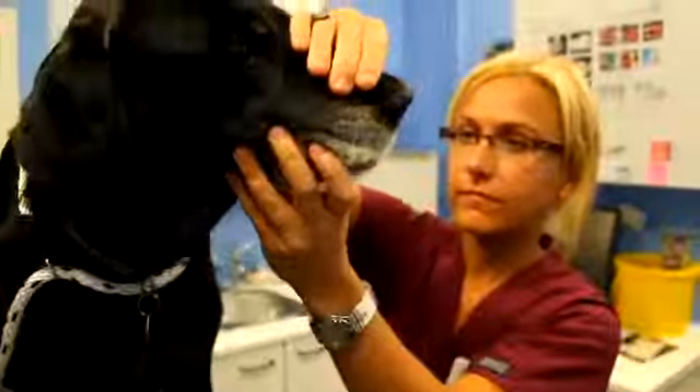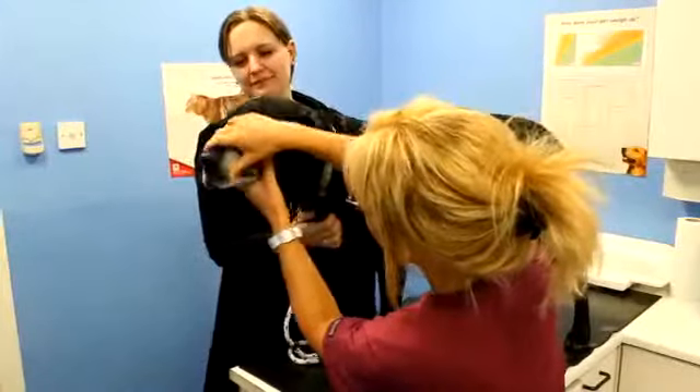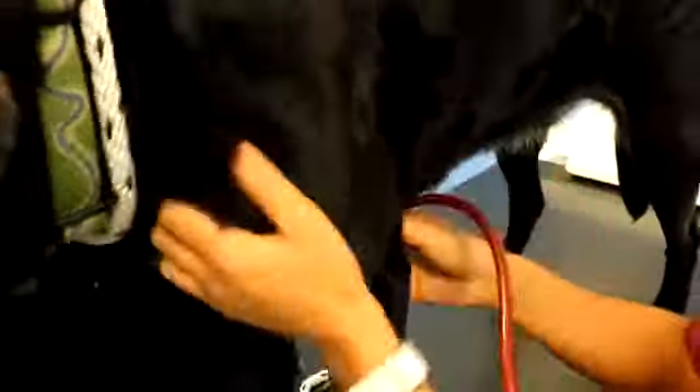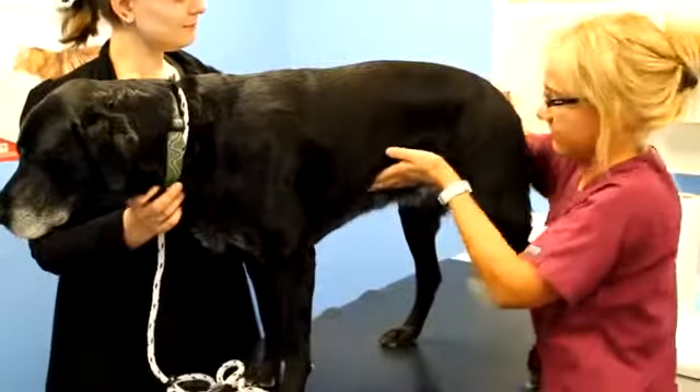We're a well-equipped small practice with the vets and equipment to keep your pet healthy, from his teeth to his legs to his heart, with a powerful ultrasound machine, a dedicated x-ray suite and excellent surgical facilities.